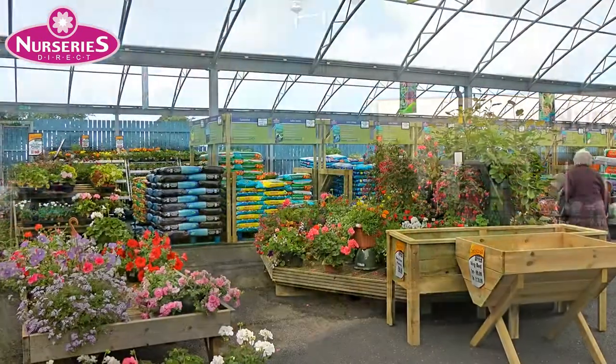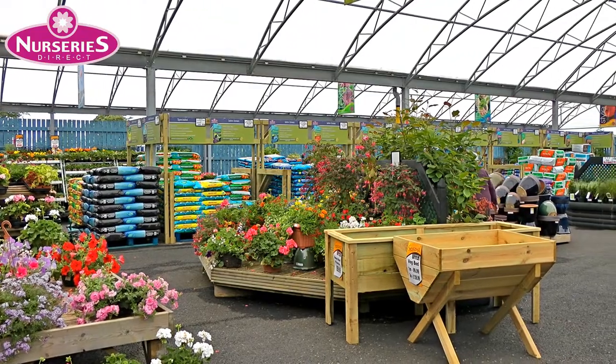When you come to Nurseries Direct, you'll be at Ayrshire's largest independent garden centre.